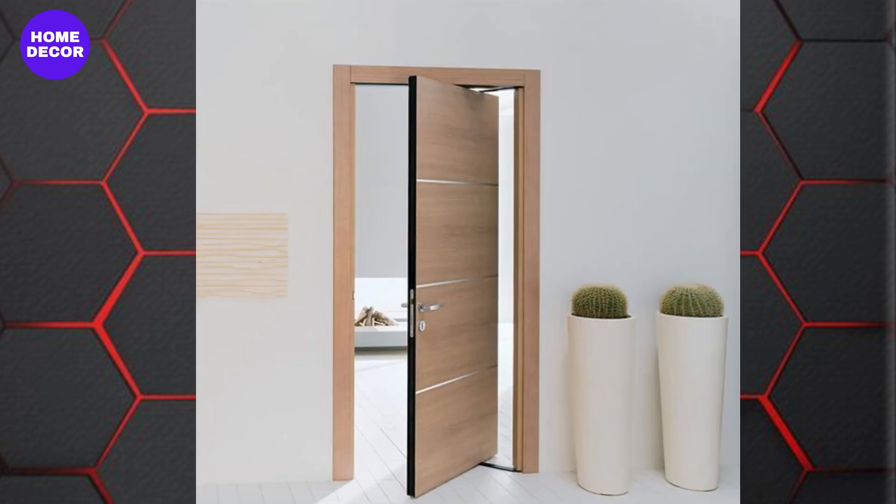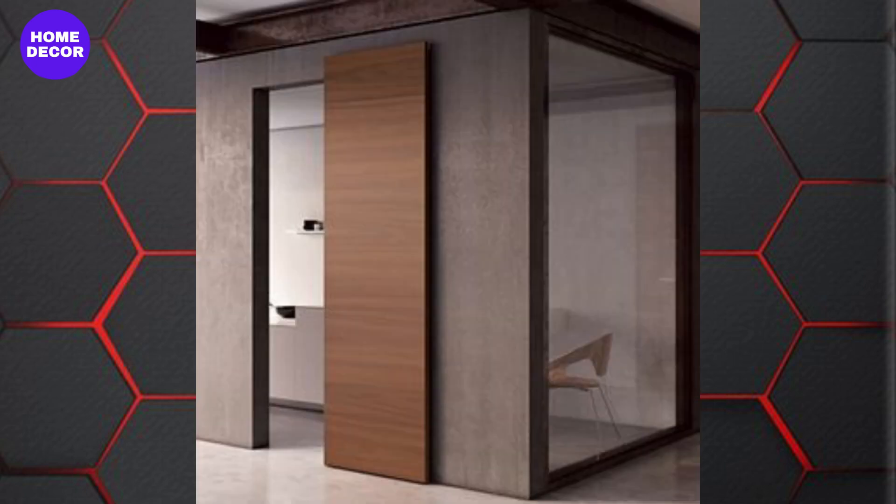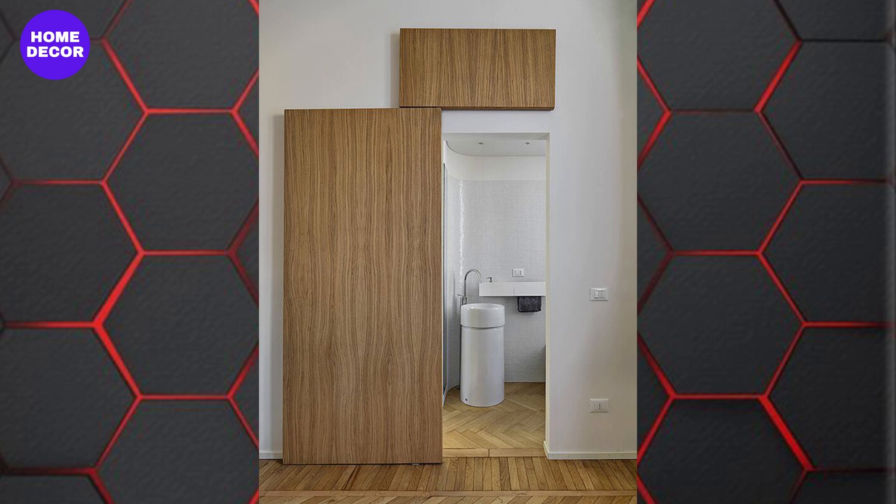9. Sliding and Pocket Doors: Sliding wooden doors, including pocket doors, are increasingly popular for both interior and exterior applications. These space-saving designs are ideal for modern, open-plan homes and add a sleek, contemporary vibe.